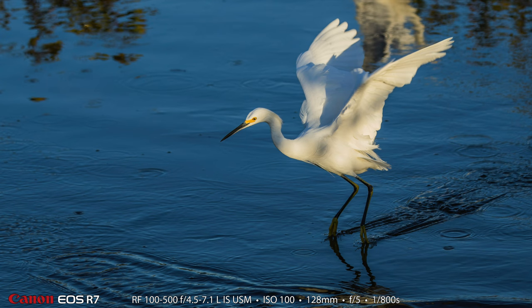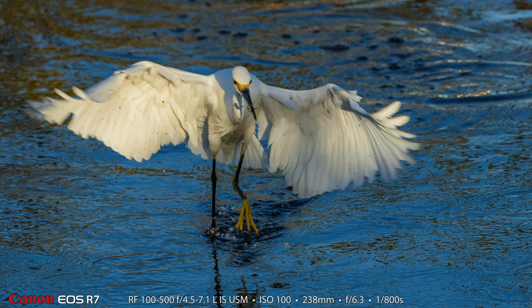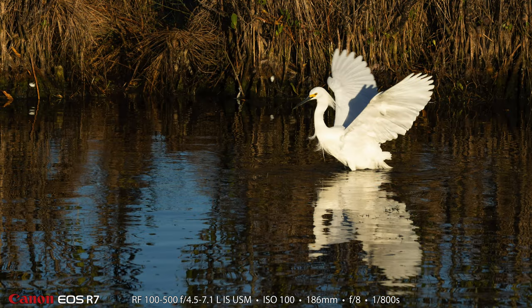Here is another snowy egret. What they do is they fly down to the water and drag their feet and look for fish, and then they'll dip their head in the water and try to catch one. In this photograph, the snowy egret has caught a minnow — you can see just a tiny little minnow in its beak that it's just about to flip and catch.